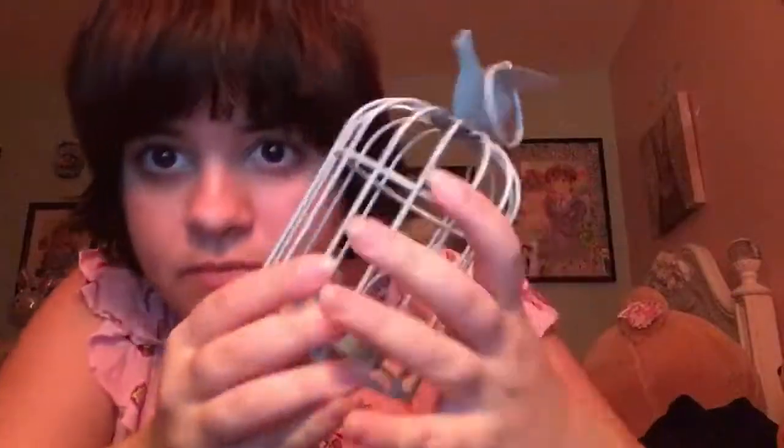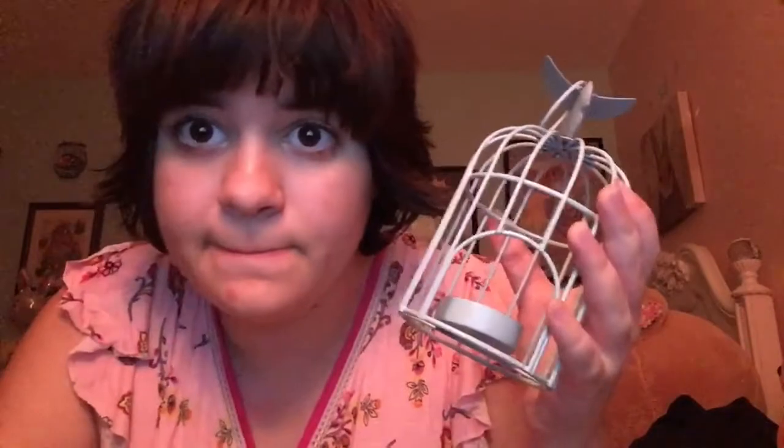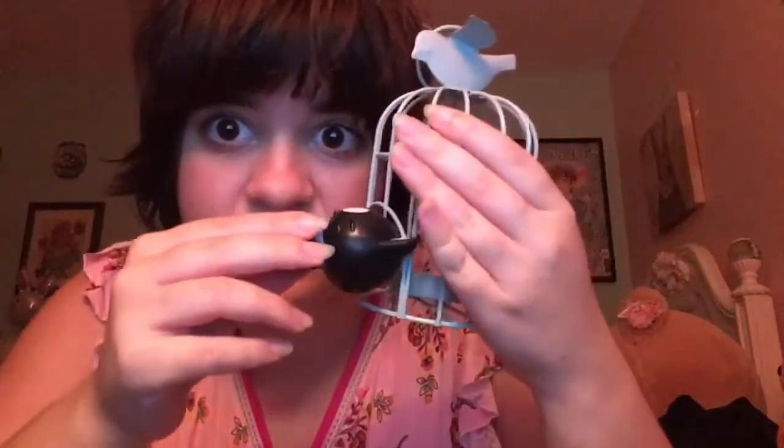Then it was on to trying to make the bird cage — which in the end I actually did not use, so I went through all that effort for nothing. I punched out the candle holder, and this is a reenactment because I was crying when I popped it off. Let's just say my hands still hurt.